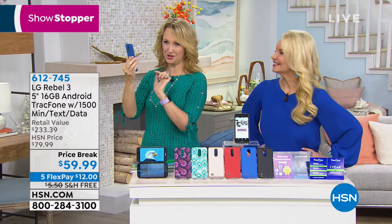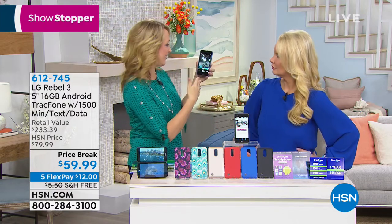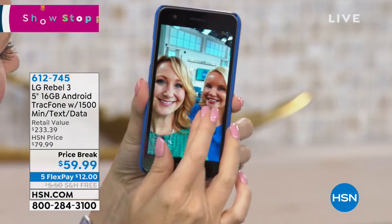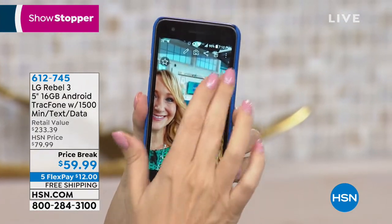I didn't even have to touch the screen - it automatically took the picture. Then right up on the screen, a little icon for Instagram, Facebook, whatever your favorite social media is, pops right up and allows you to share instantly. Look at that - that's such a pretty picture. You look absolutely beautiful!